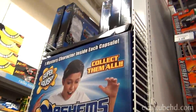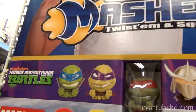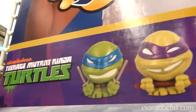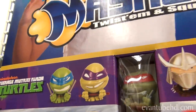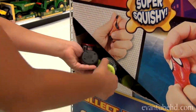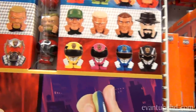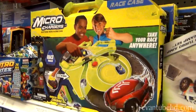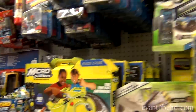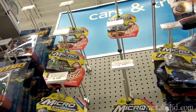Hey, look at these — Mashems! We're going to be showing you guys these Teenage Mutant Ninja Turtle ones. They're in the mystery capsule on the bottom. We know a lot about Mashems. Microchargers — here they are. You guys want to see Microchargers? If so, leave us a comment below.